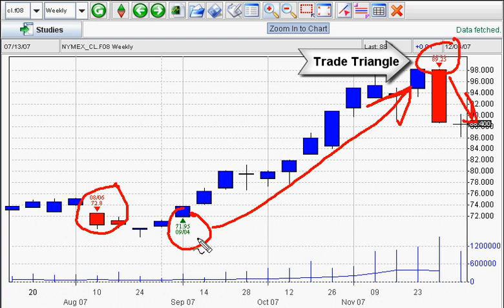Now remember, we were long from $71.95. Look at the market — we're now short this market at $89.25. Let's go to the dailies. That's where we do our real timing.